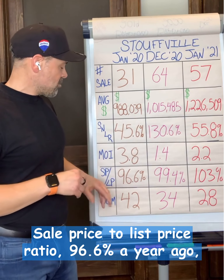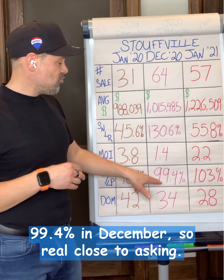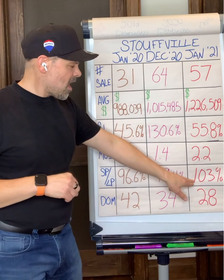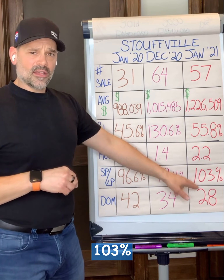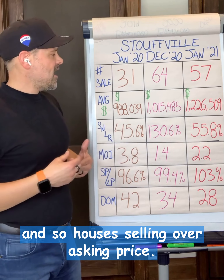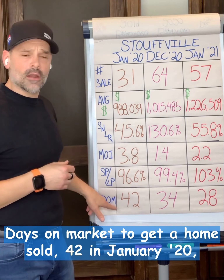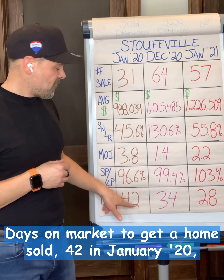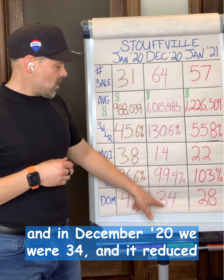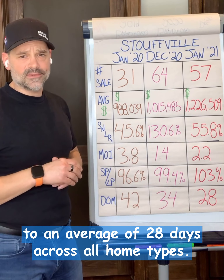Sale price to list price ratio was 96.6% a year ago — a little bit under asking. 99.4% in December, so real close to asking. 103% is the figure for January 2021, so houses are selling over asking price. Days on market to get a home sold: 42 in January 2020, 34 in December 2020, and it reduced to an average of 28 days across all home types in January 2021.